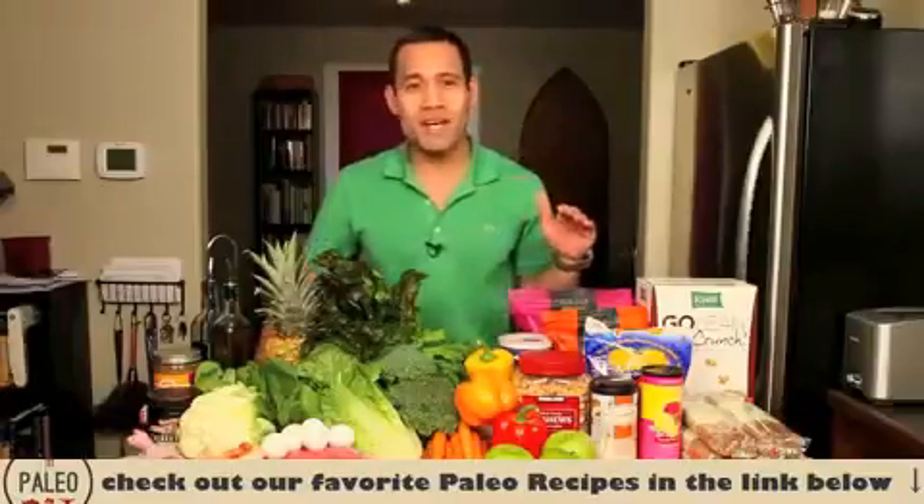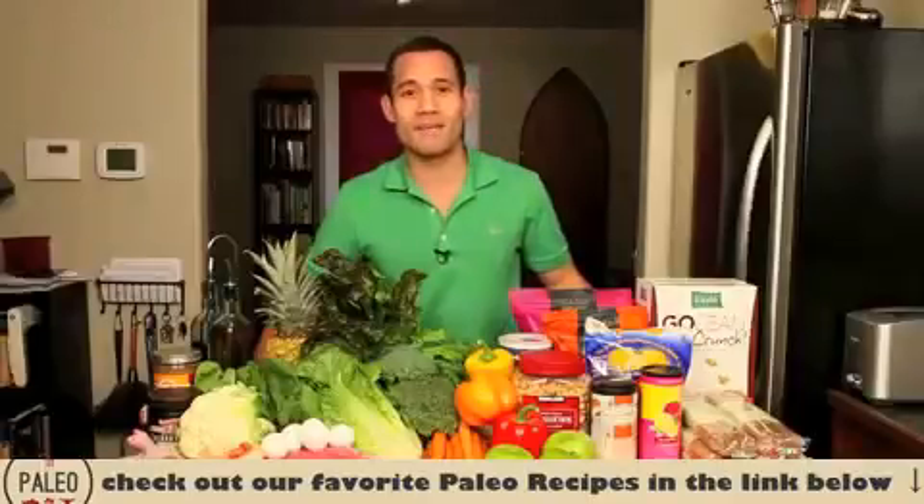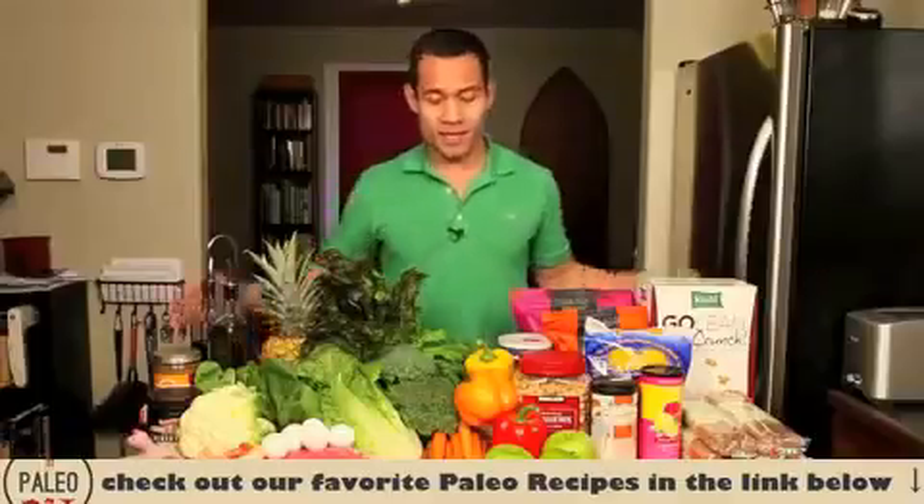That's why I hate diets — I don't like depriving myself of any types of food. So when I started the paleo diet, I was really afraid I was going to have to subtract rather than add to my diet. So I did some investigation, some research, and went shopping today.